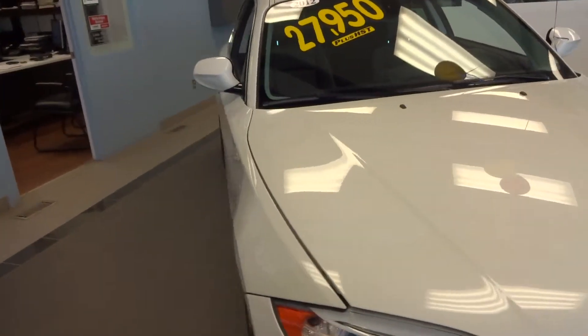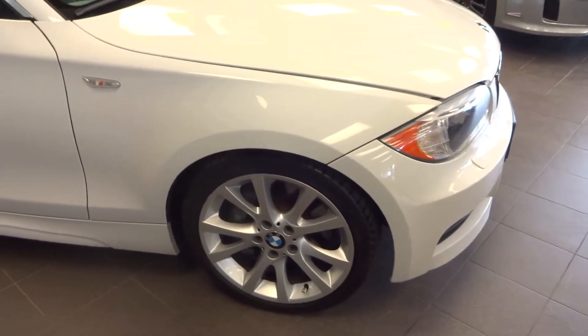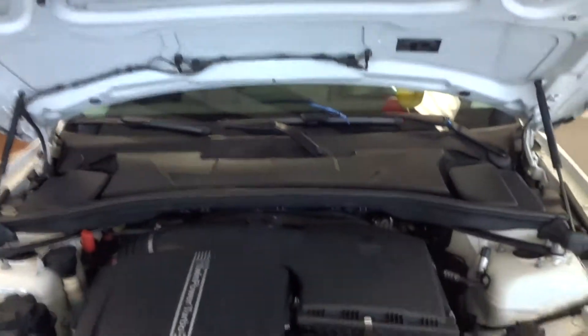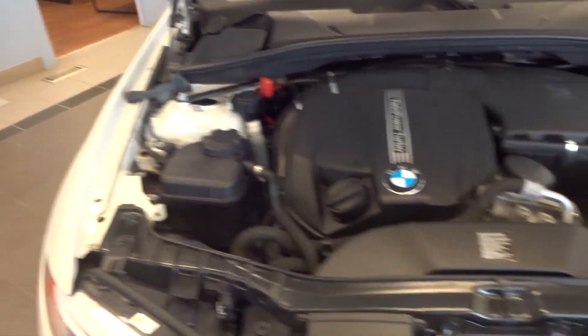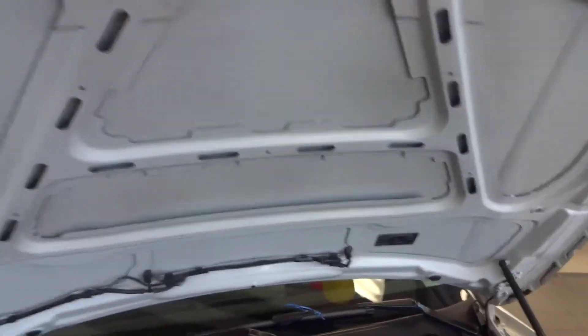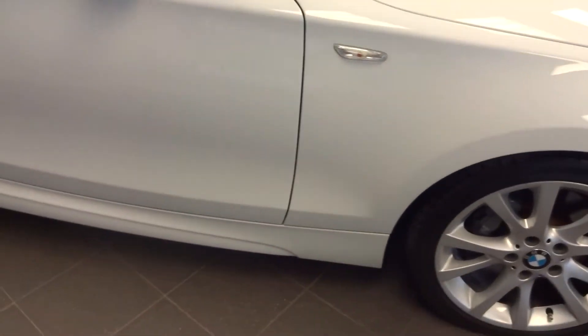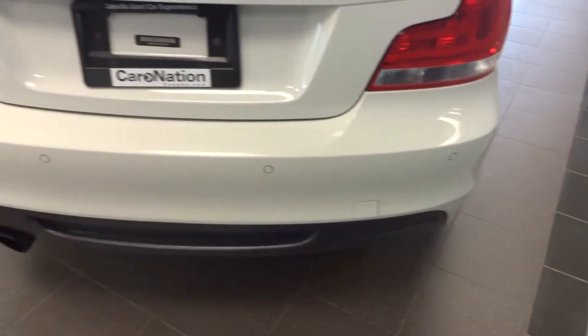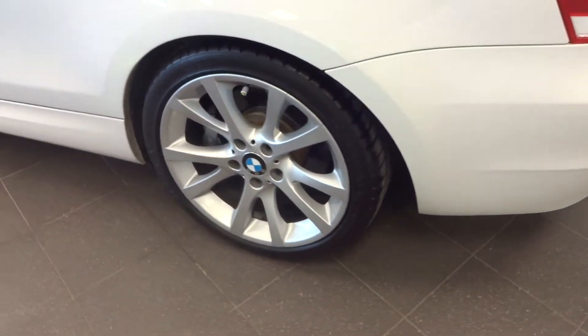No marks on it. Just gonna walk around it — beautiful alloy wheels. I'll give you a quick view of the engine. No marks along the side, nice wheels, no marks. Beautiful dual exhaust, beautiful carbon fiber spoiler. No marks, nice tires.